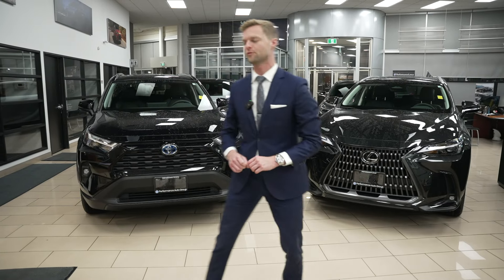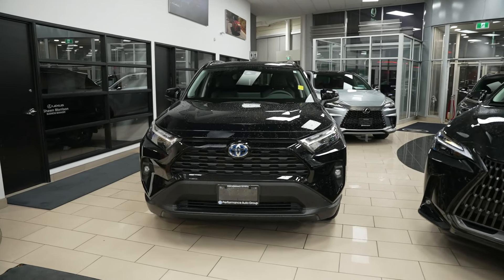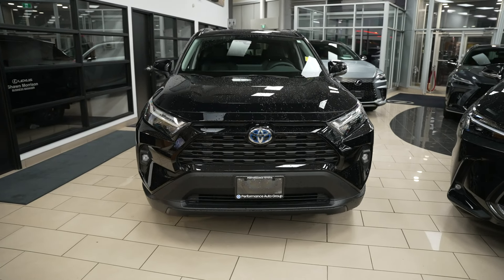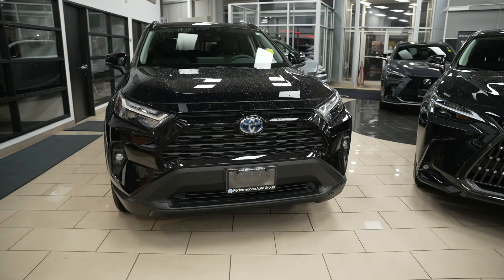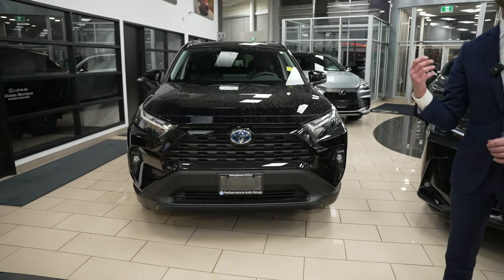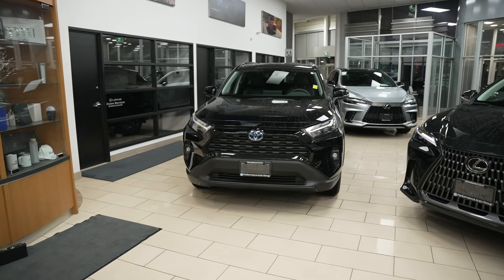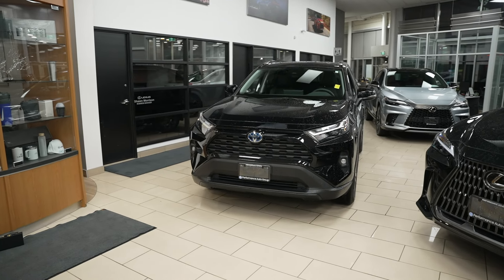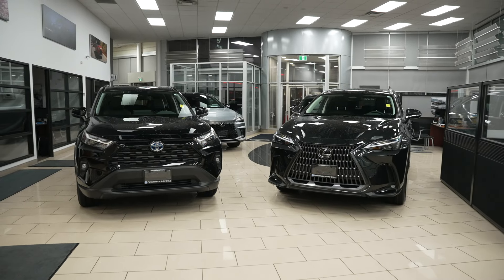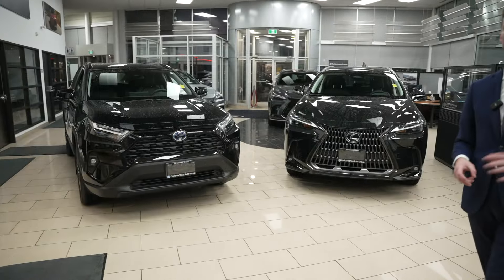Looking at the RAV4 first, it's a little bit of an optical illusion. When you get up close to it, the front end seems very large — very tall, very wide. But as you get further away, it sort of shrinks. Even from farther away beside the NX250, it just looks a little bit smaller.